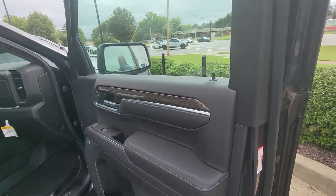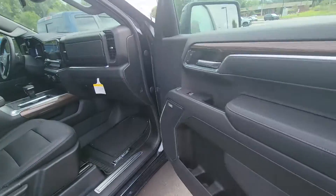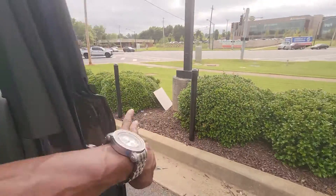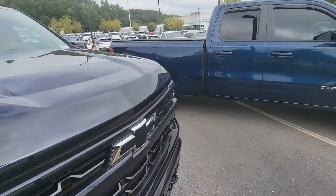Automatic windows, automatic door locks, automatic seats also. You have the fog lights and UV lights.